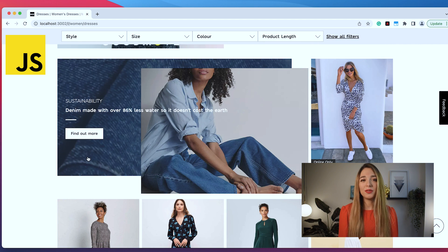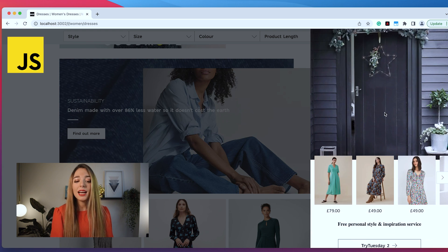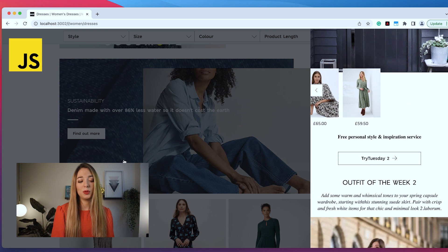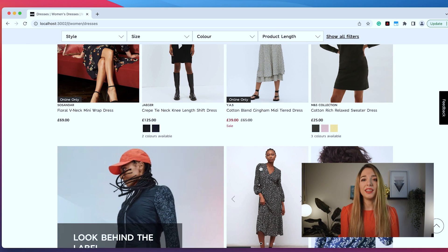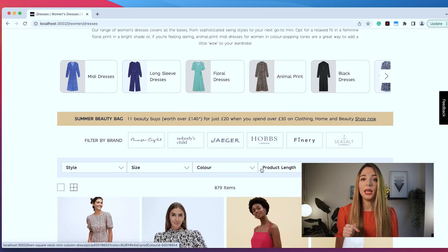Then we use JavaScript for everything interactive — to add functionality to the websites and decide what should happen when we click a button, for example. Combining these three things, we convert the beautiful designs provided by the design team into code that can be read by browsers, showing you a 100% functional website.